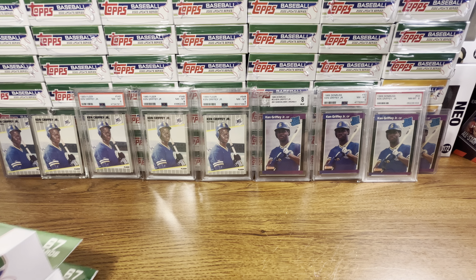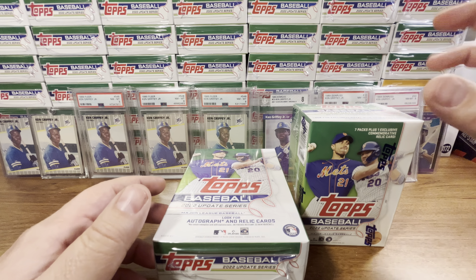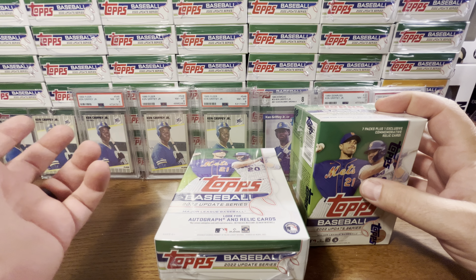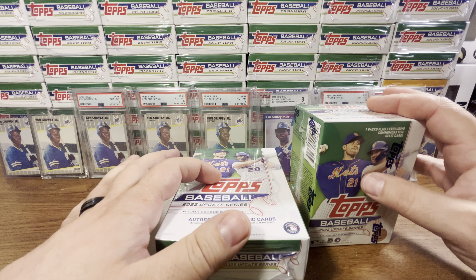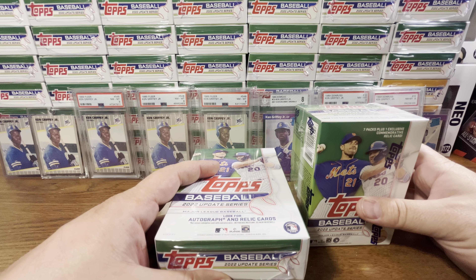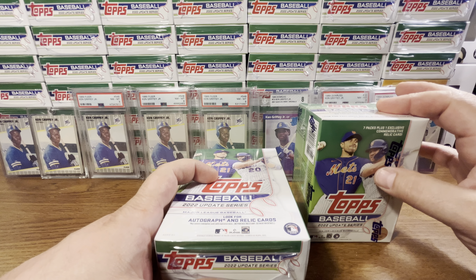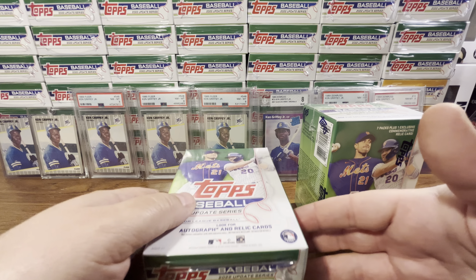I collected both those guys when I was a kid. In this video, we're going to do the Blaster Box and two hanger boxes — kind of like a comparison. The Blaster Box with tax is probably about $24.98 plus tax, about $26 from Walmart. Two hanger boxes are about $13 each from Walmart, so with tax a little more than $26 — roughly the same price. The two hanger boxes have 134 cards; the Blaster Box has 99 cards. So we're just going to do some comparisons.